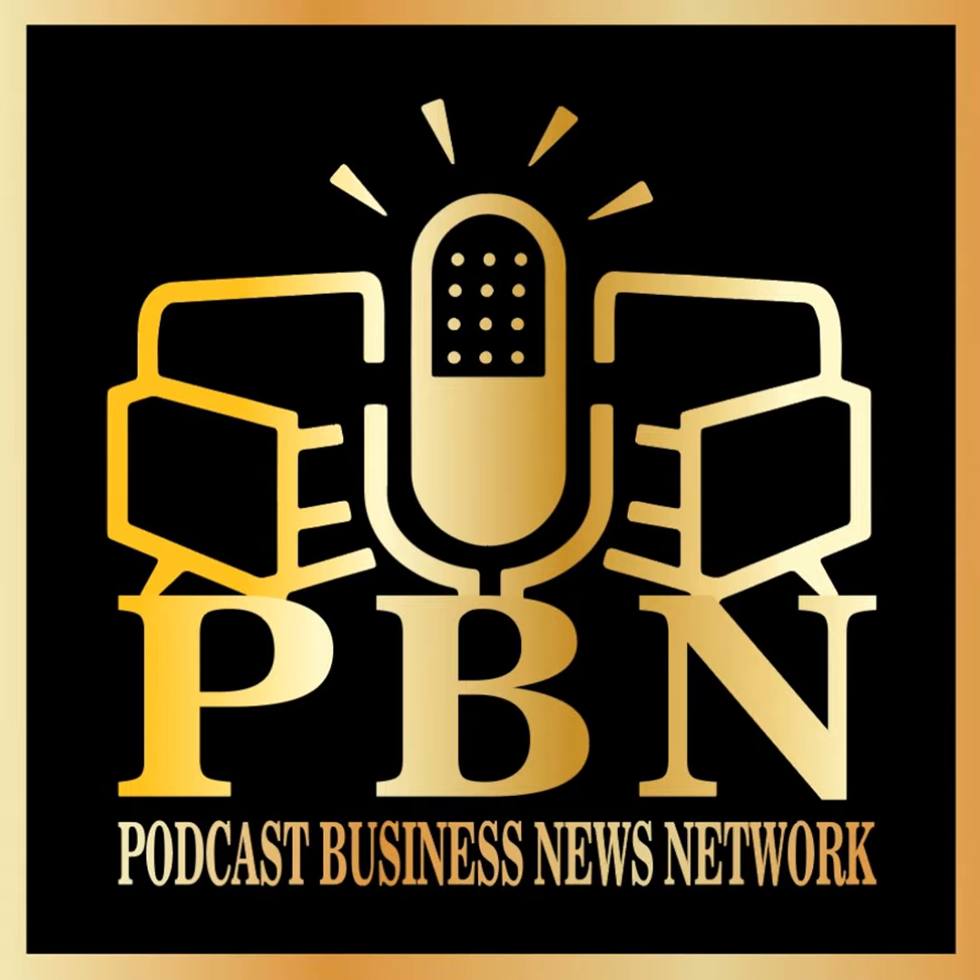Wendy Scott from Timeless Closets and Cabinetry. You can reach me at Wendy at TimelessCC.com or Timeless Closets and Cabinetry on all social media platforms. Today we always say it's only a closet, but we do so much more.